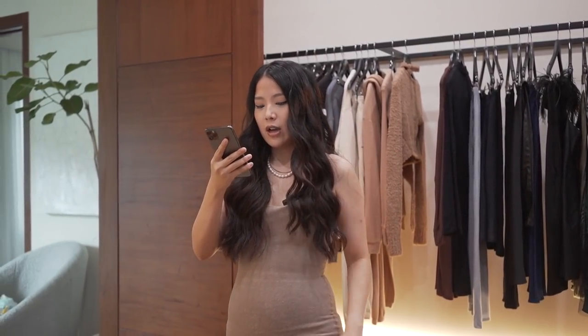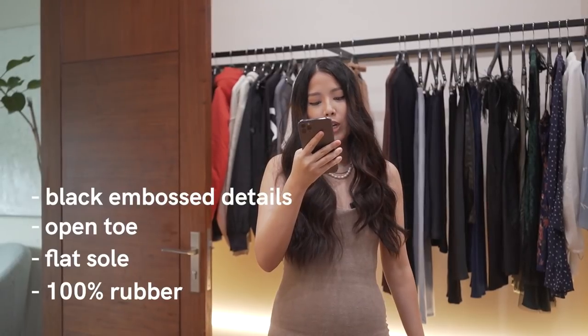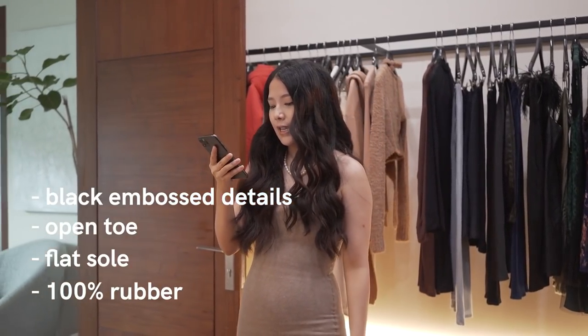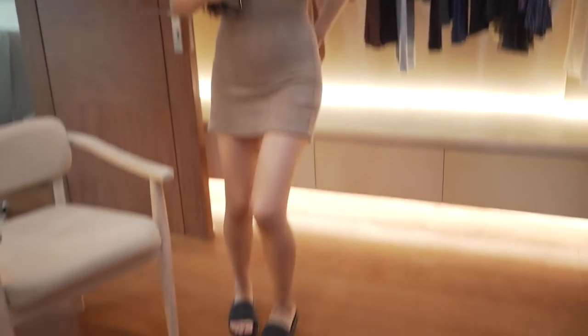These have black embossed details, open toe, flat sole, and they're 100% rubber lining and sole. I love them because they're all black too — very versatile.